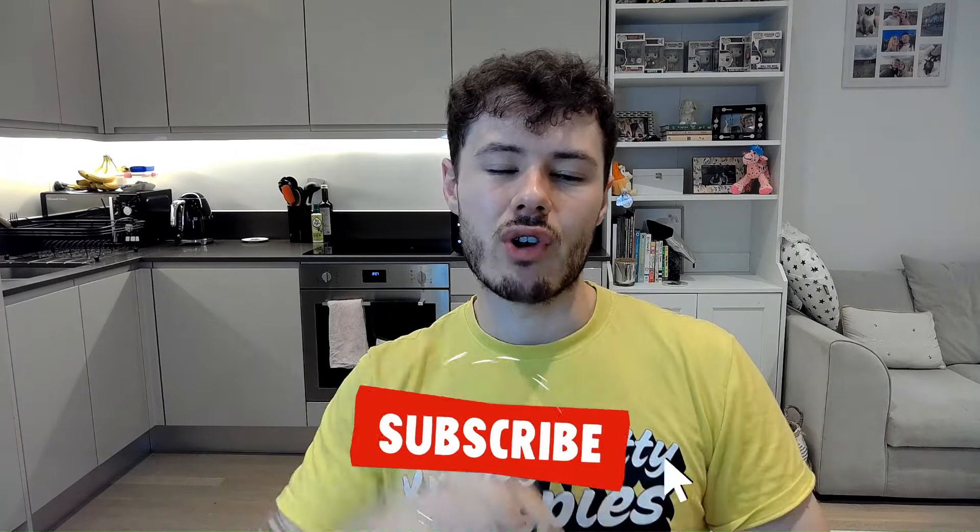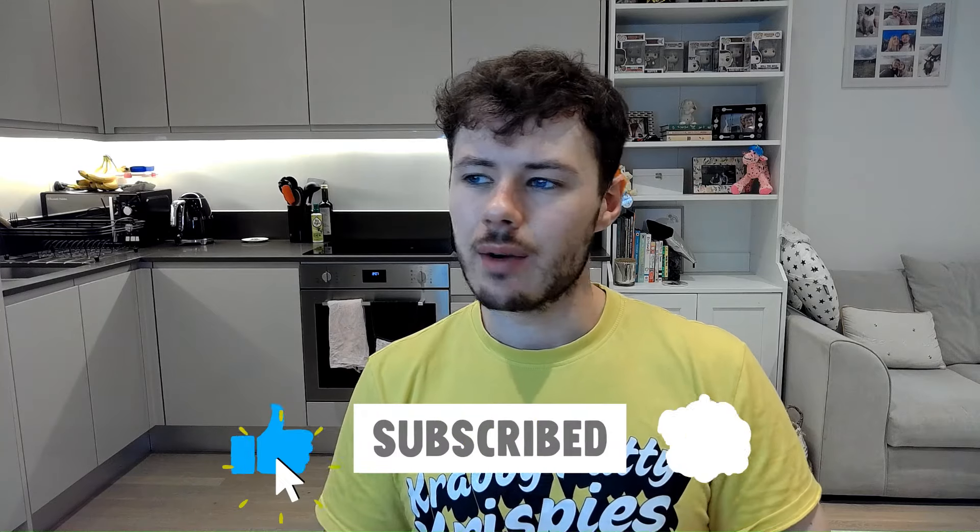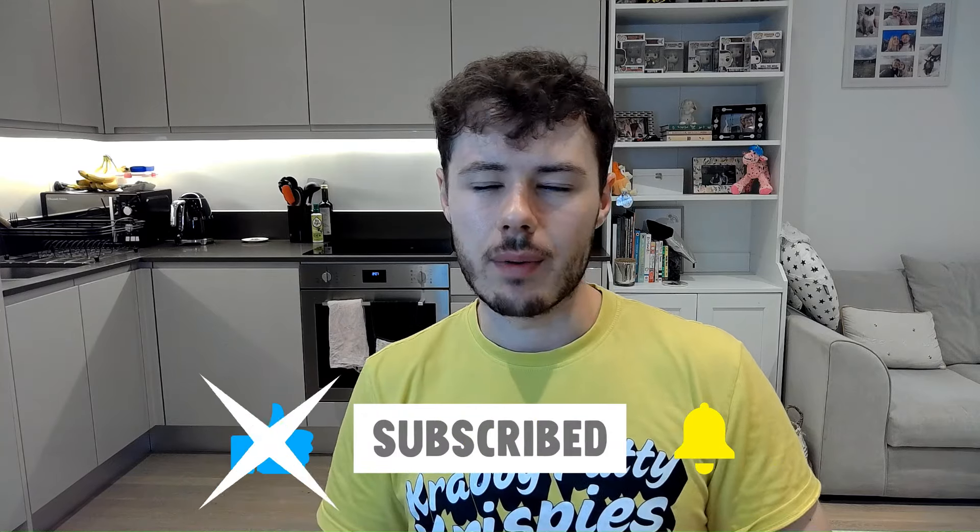Let's talk Villa. If you enjoy Aston Villa content, Premier League football content, or just think I have a magnetic personality, be sure to leave a like and subscribe down below. We are on the road to 5,000 subs by the end of the year, with Aston Villa doing their thing in the Premier League.